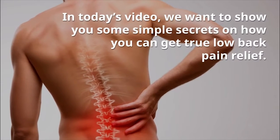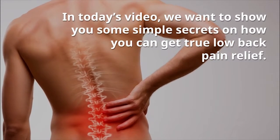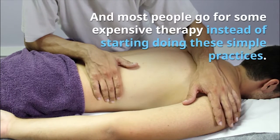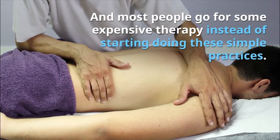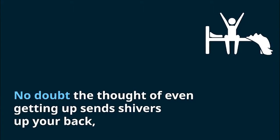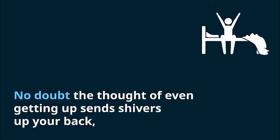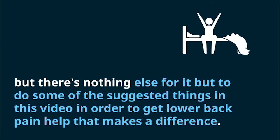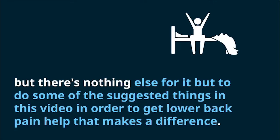In today's video, we want to show you some secrets on how you can get low back pain relief. Most people go for some expensive therapy instead of starting these simple practices. No doubt the thought of even getting up sends shivers up your back, but there's nothing else for it but to do some of the suggested things in this video in order to get lower back pain help that makes a difference.